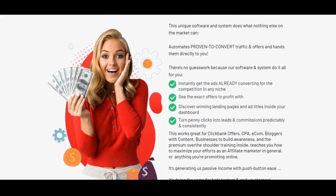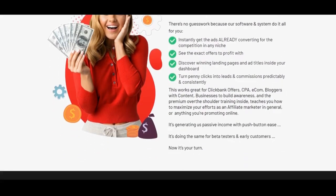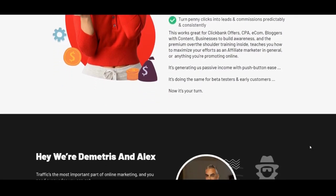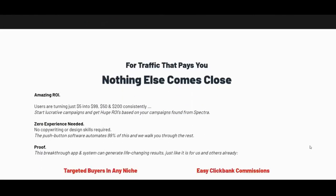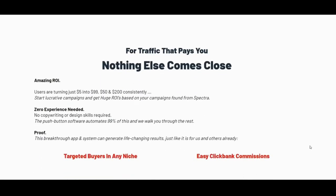There is also a split testing tool — you can add a second page and check out the actual split testing results. If you're running a campaign, you will know exactly which specific page converted, and by having this information you will be able to go out and scale your campaigns.